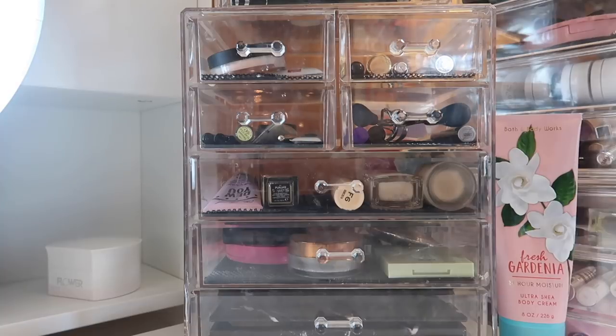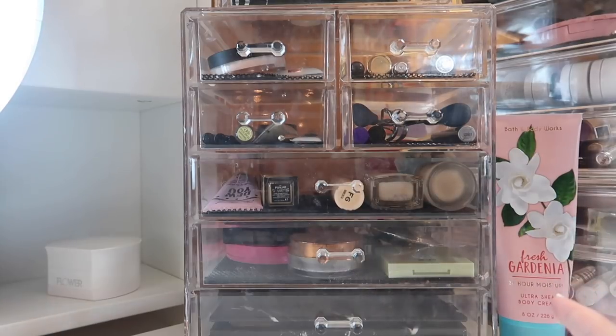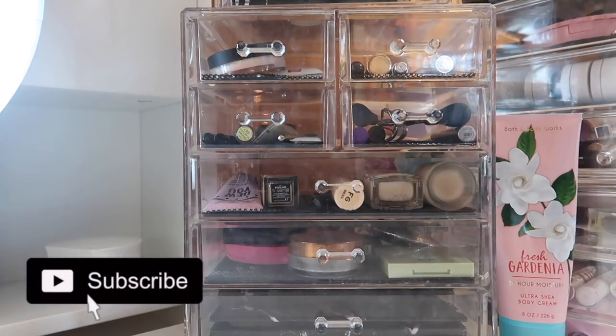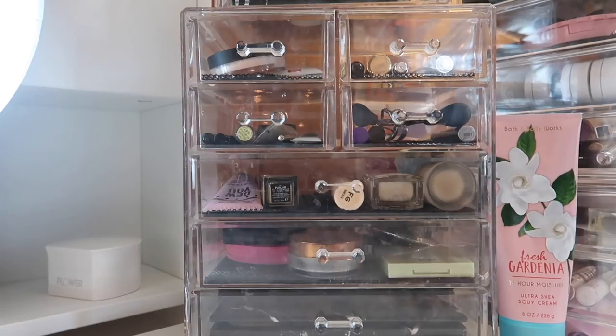Hi guys, welcome back to my channel, or if you're new, welcome! My name is Monica and today I'm really excited to go over my first makeup basket for 2019. This is my everyday makeup basket for January. I do have a playlist with makeup baskets from every month of 2018, so I'll throw that up in the cards. I post videos every single Monday through Friday including monthly makeup basket updates, shopping my stash, and lots of project pans.